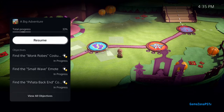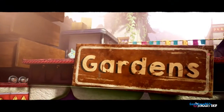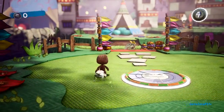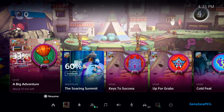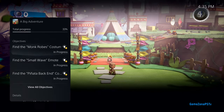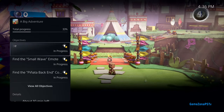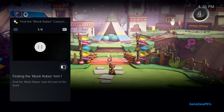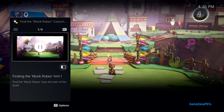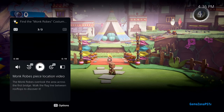Some activities even let you jump directly to that place in the game. For another example, let's open that activity back up. It looks like I missed an objective to find the monk robe's costume piece — looks like I need a little help. Some in-game activities like this one offer official game help, included as a benefit for active PlayStation Plus members in some PS5 games. I can open up that objective to get hints without resorting to a web search, or digging through long videos or articles that might contain spoilers.